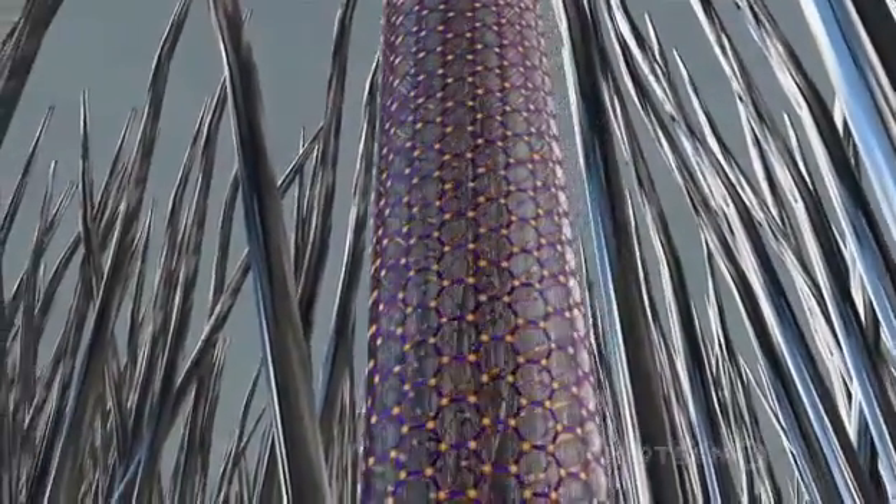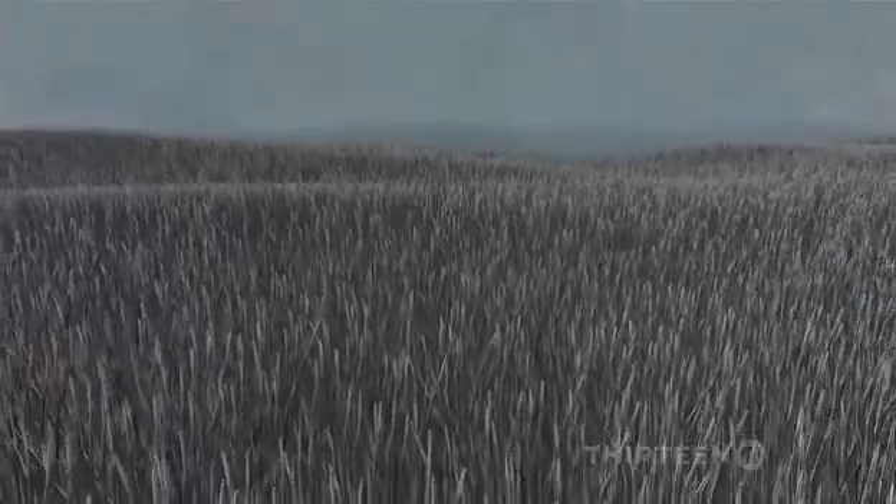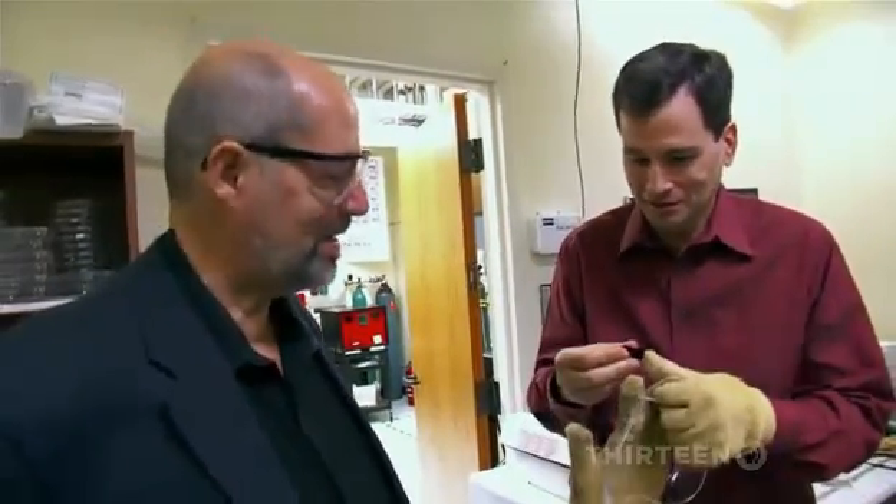The name is apt. Each nanotube looks like a tall, thin bamboo tree, hollow inside — so thin that if you could scale one up until it was one inch wide at the base, the top of it would reach two miles into the sky. Now picture nanotubes by the billions all standing shoulder to shoulder and you have one of Ray's nanotube forests. There are, in fact, about 200 billion carbon nanotubes in that area.